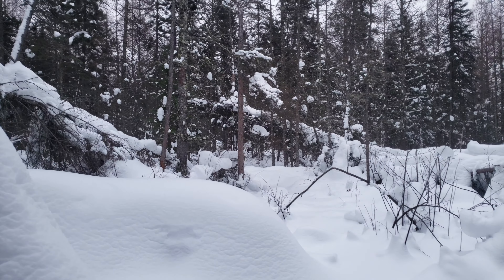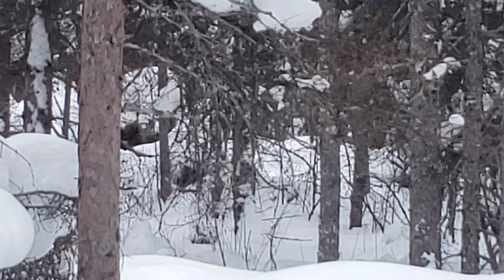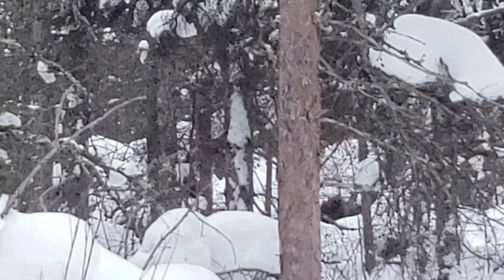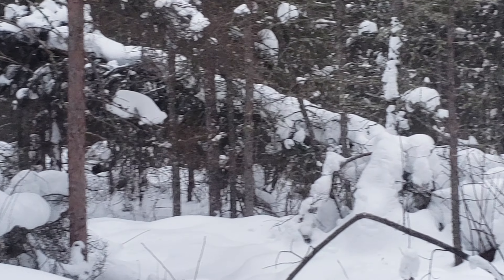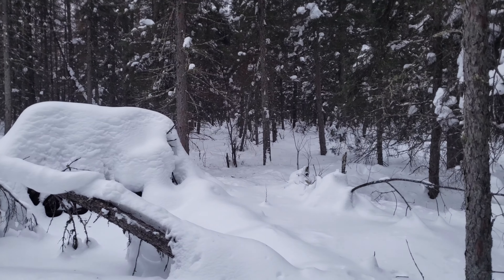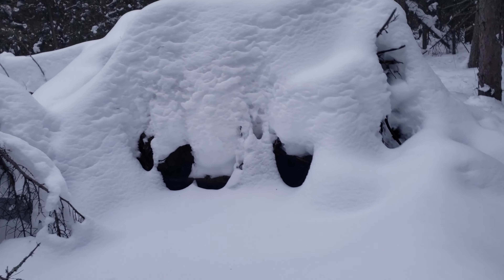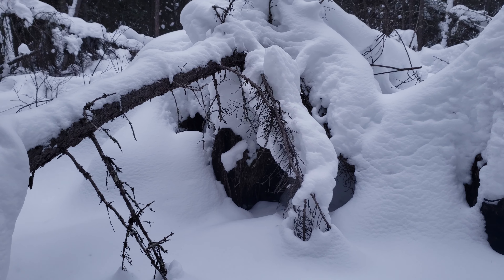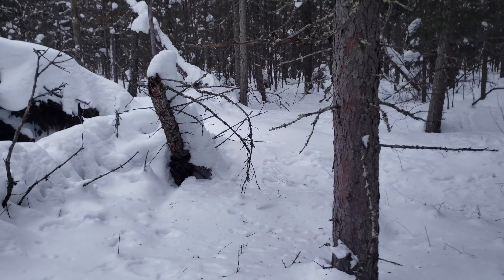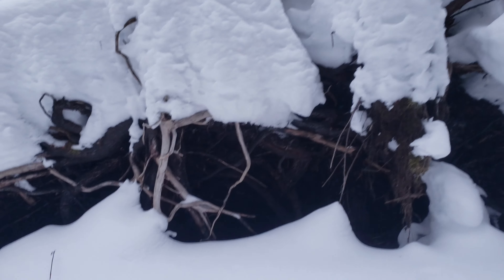There's another couple of dens over there. There's another one here too — a couple more, quite a few more here. They sit in front of these, if not inside some of them. Look at that one, holy moly.